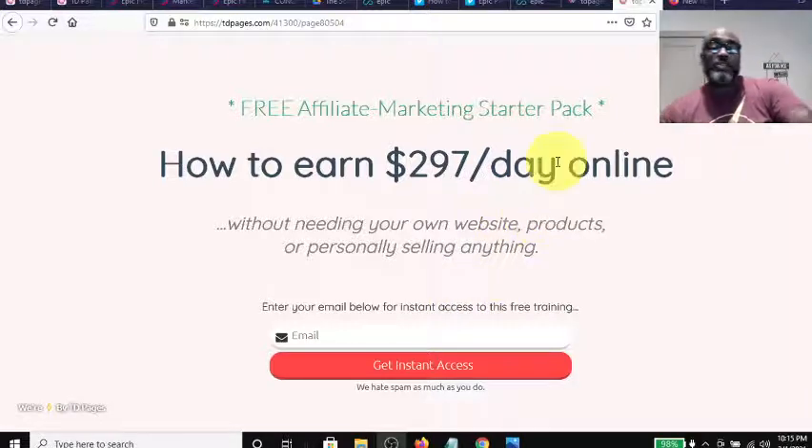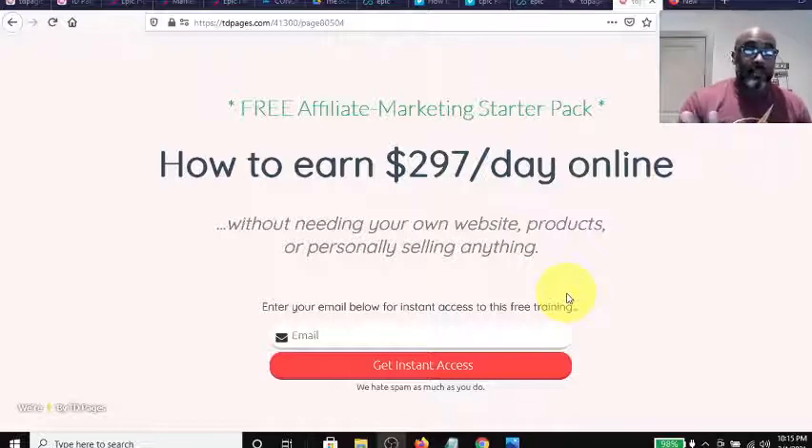So this is how to earn $297 a day online without needing your own website, your own products, or personally selling anything. Because what this system is going to do is show you how to do the most important thing in affiliate marketing — and that's how to build a list.